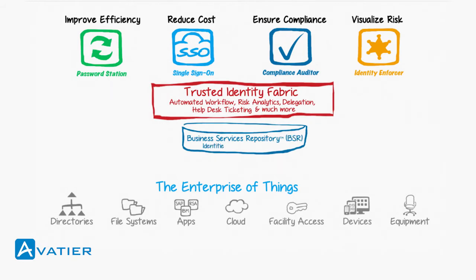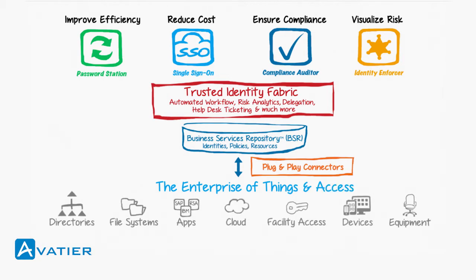Using Avatir, all identities, policies, and resources are stored within our robust business services repository. Our user-centric products must connect with and manage IT infrastructure, but Avatir does not stop there. We handle any request for anything: identity entitlements, roles, and access privileges.